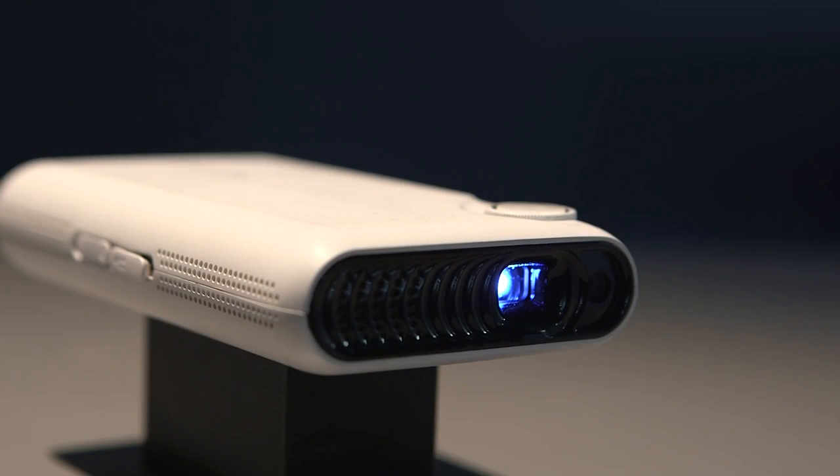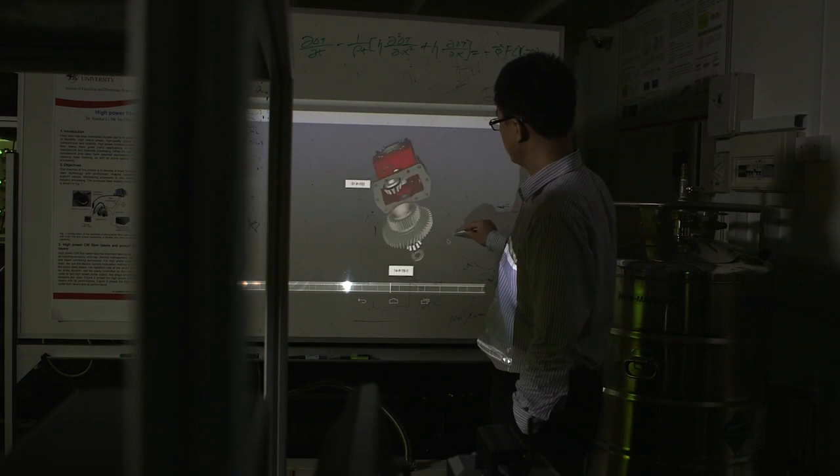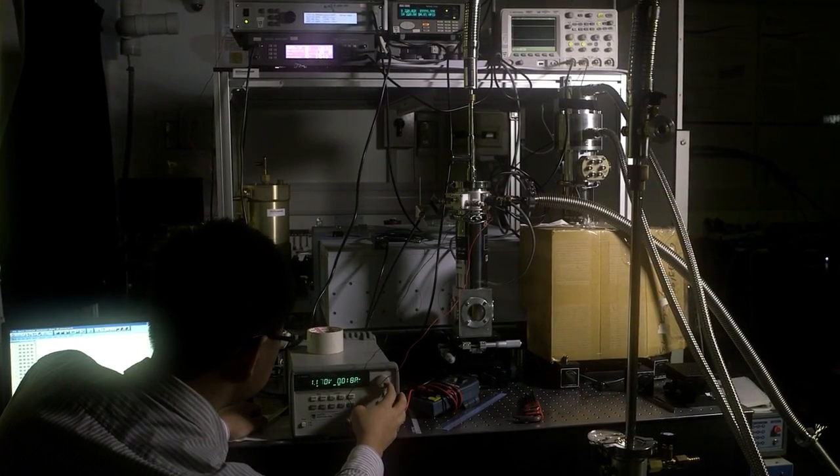TouchJet is a high-end product integrated with infrared sensing technologies. We are working on infrared laser technologies, and we aim to collaborate with this startup to realize innovative human-computer interaction.